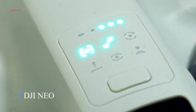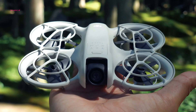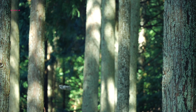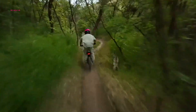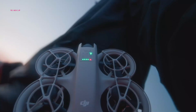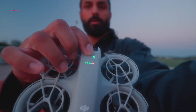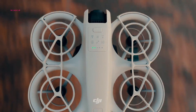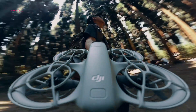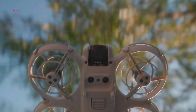The DJI Neo is a fresh and exciting entry from the drone giant, offering a new take on the ultra-portable selfie drone concept. Similar in spirit to the Hoverair X1, the Neo comes in at a lower price point while delivering sharper 4K video. Designed with beginners in mind, it's incredibly easy to use — you can get it airborne within minutes, even without a controller, and start capturing aerial selfies with DJI's lightest and most affordable drone to date.